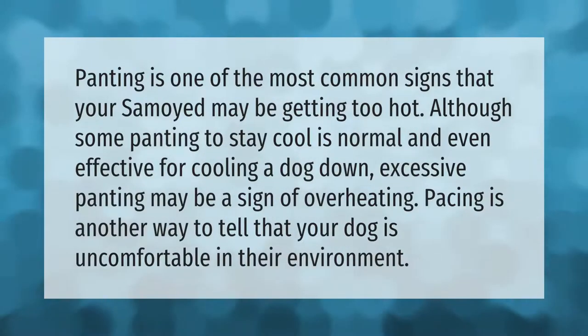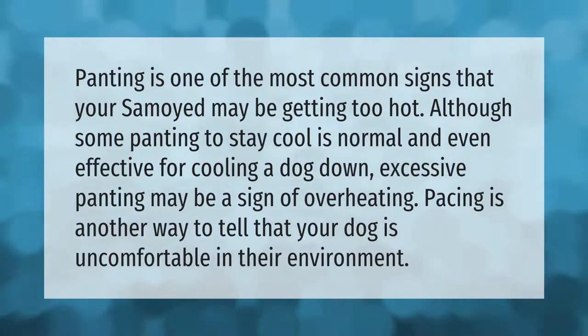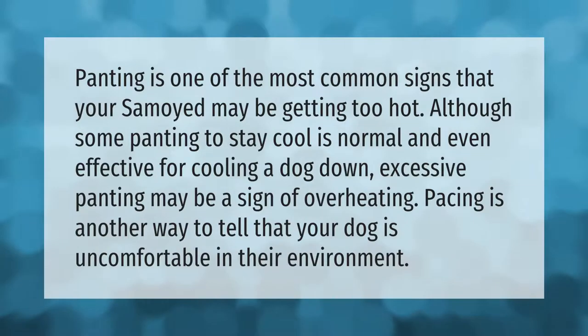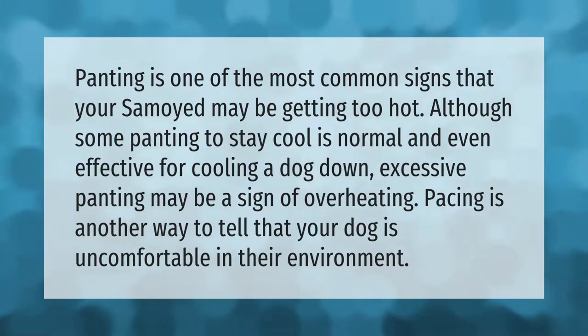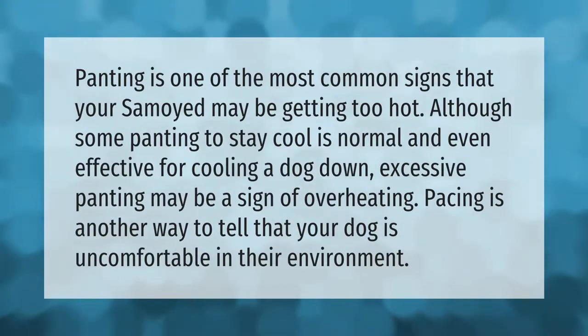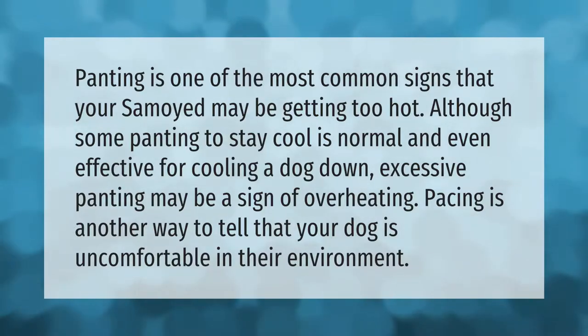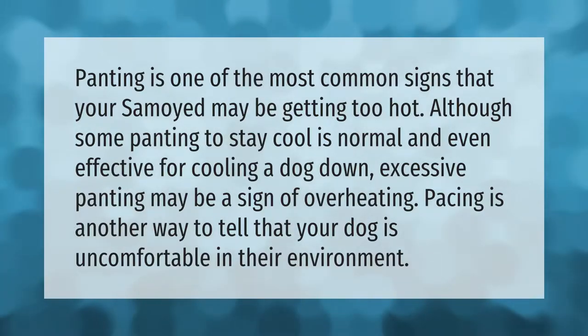Panting is one of the most common signs that your Samoyed may be getting too hot. Although some panting to stay cool is normal and even effective for cooling a dog down, excessive panting may be a sign of overheating. Pacing is another way to tell that your dog is uncomfortable in their environment.